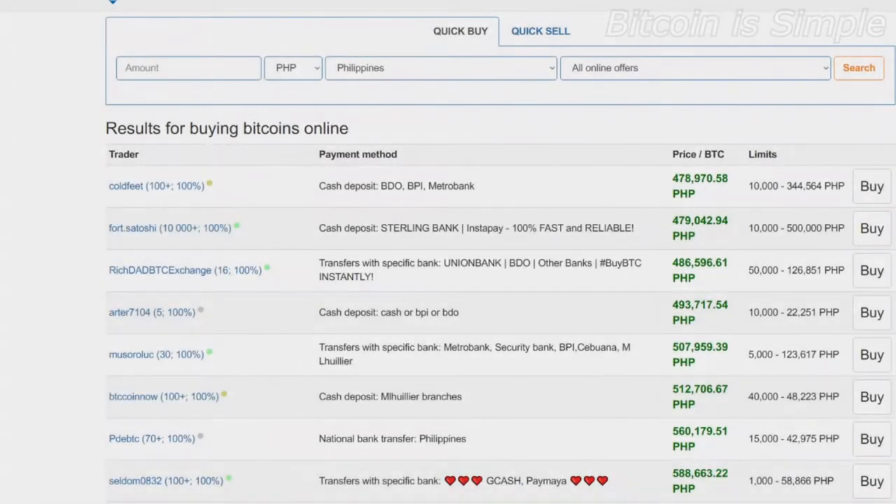Hello and welcome to the new video for the channel Bitcoin is Simple. If you're not a subscriber, subscribe right now so you don't miss our next videos about Bitcoin and other cryptocurrencies. In this video I'm going to show you the best website to buy Bitcoin in the Philippines, so if you live in the Philippines this video is for you. I will leave the link in the video description so don't forget to check it out.